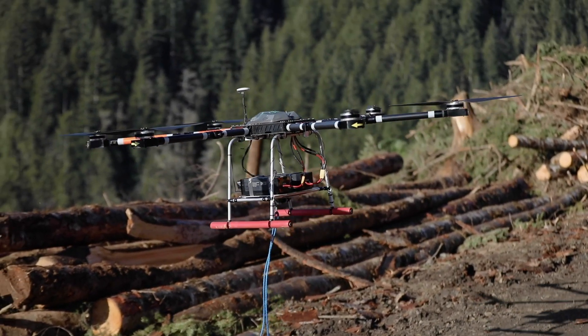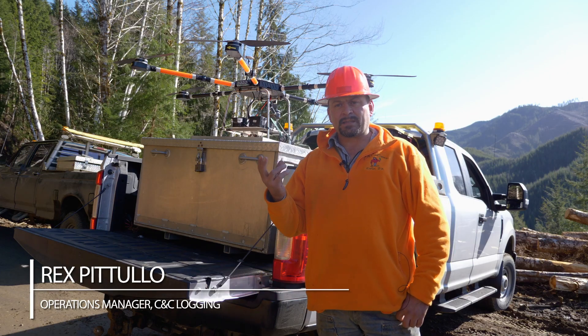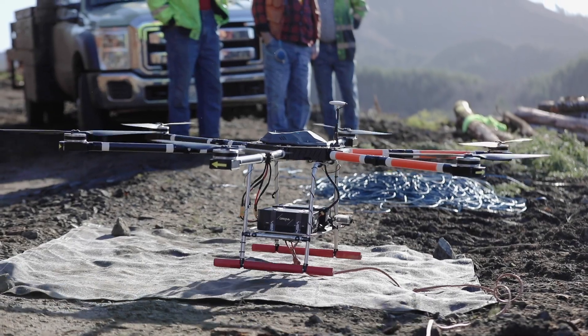With the drone, the lifting capacity is 55 pounds. It's equipped with a servo on the bottom that we're able to open and close from the remote, and when I get to the point where they want me to release it, I just hit the button and away it goes.